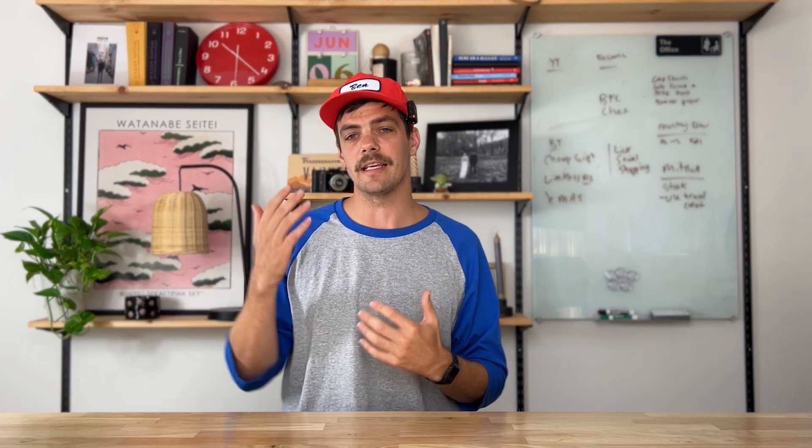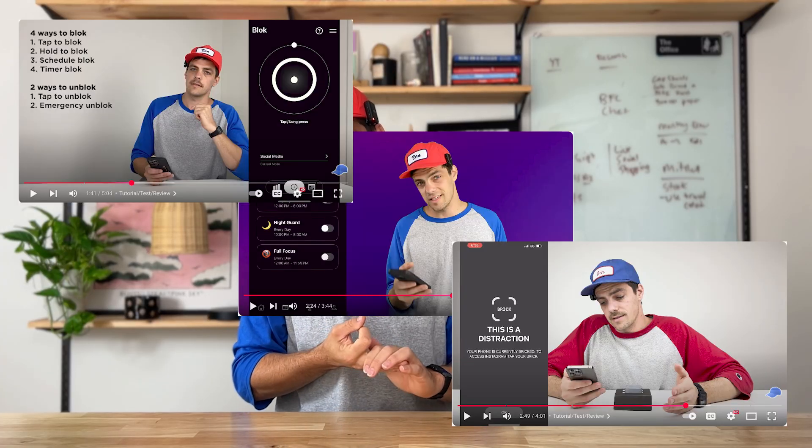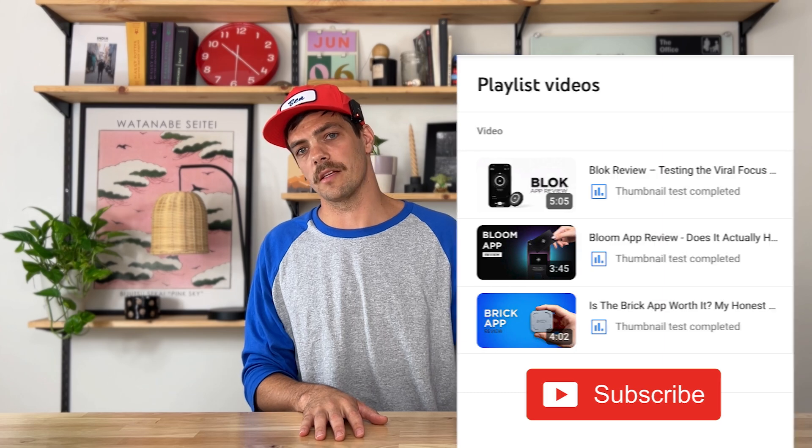Jumping now to how they actually work. This video would be very long if I did a full tutorial on each app — but I've already done this. I have three videos on this channel that are full breakdowns covering the setup, the intuitive nature of each app, tricks, tips, unique design, and all of that. I've put together a playlist right here, but if you want to finish this video first, go ahead and subscribe and you can easily find that playlist afterwards.